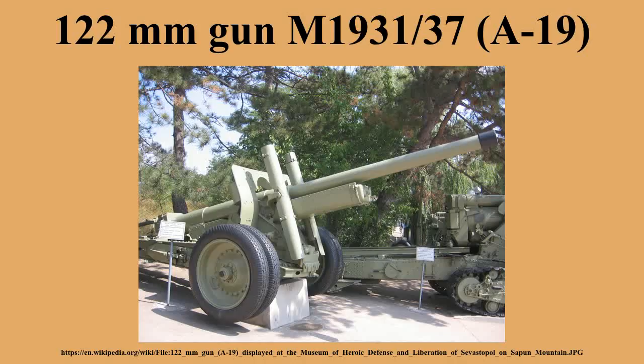The gun had a split-trail carriage adapted from the 152mm howitzer gun M1937. The carriage was fitted with leaf spring suspension and metal wheels with pneumatic tires, and also featured an equilibrator. The shield gave the crew some protection from small arms and shell fragments. The M1931-37 was transported as a single piece with barrel pulled back. It was permitted to tow the gun with barrel in its normal position, but for short distances only and with a speed of no more than 4–5 km per hour.